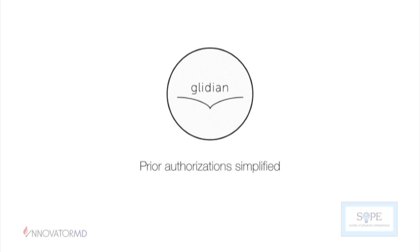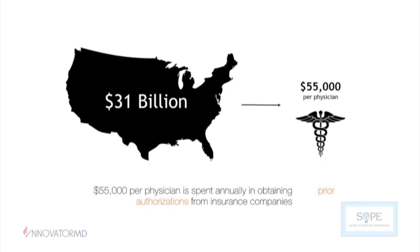As Dr. Yuli said, I'm the CEO and founder of Glidian, where we are looking to solve the pain point around prior authorizations. For those who don't know, it's essentially an approval that you get from insurance companies before you can prescribe a high-cost procedure or medication and expect to be reimbursed. Across the United States, roughly $31 billion is spent in administrative overhead just in obtaining prior authorizations — about $55,000 per physician.